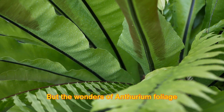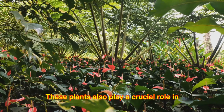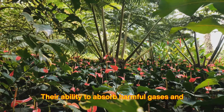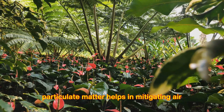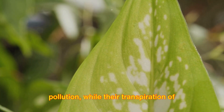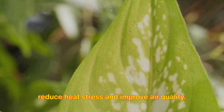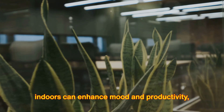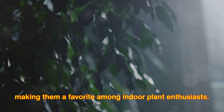But the wonders of anthurium foliage don't stop at their survival skills. These plants also play a crucial role in urban green spaces and indoor gardens. Their ability to absorb harmful gases and particulate matter helps in mitigating air pollution, while their transpiration of water vapor creates microclimates that reduce heat stress and improve air quality. Not to mention, having anthurium foliage indoors can enhance mood and productivity, making them a favorite among indoor plant enthusiasts.